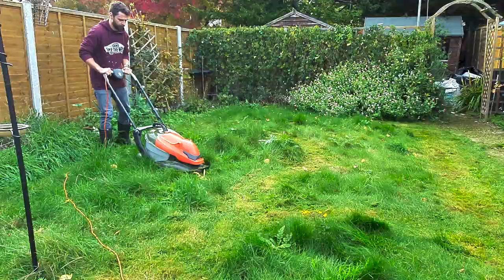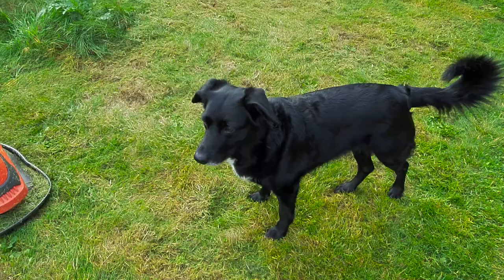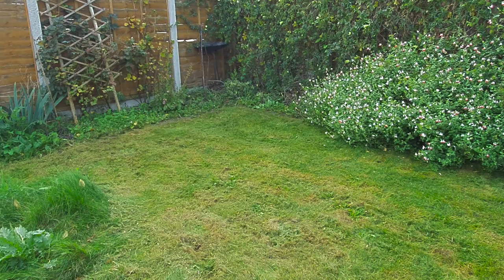So it all started — I just wanted to test out this new little mower. The grass is really, really long so I just wanted to see, could it cope with it? It's done a surprisingly good job actually. Say hello to Rue — she's our new house guest. She's not really bothered, not when there's squirrels about.